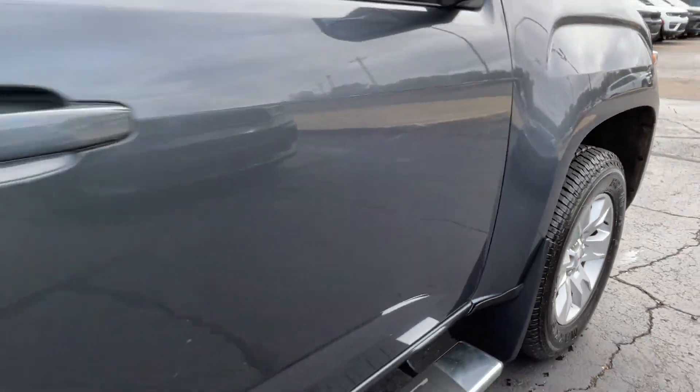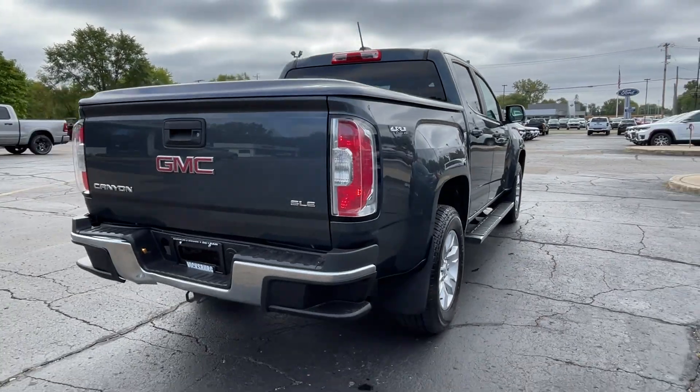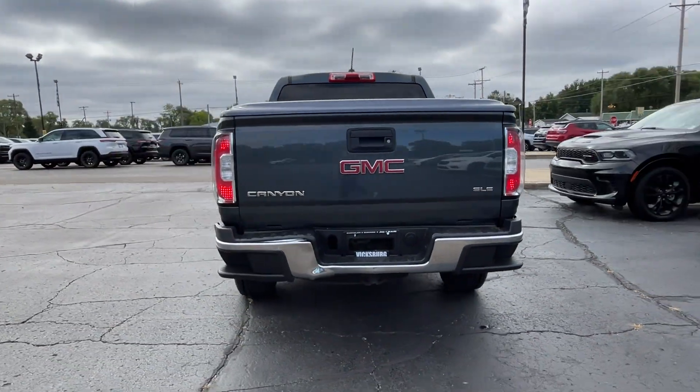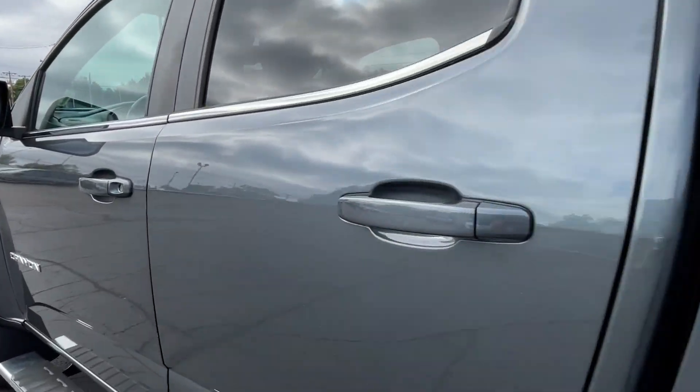You'll also love how it combines comfort and convenience with its Wi-Fi hotspot, satellite radio, four-wheel drive, backup camera, power driver's seat, Bluetooth, and keyless entry.